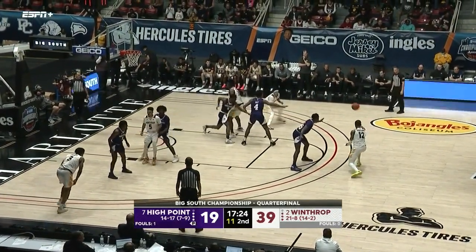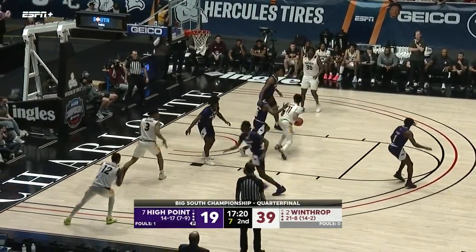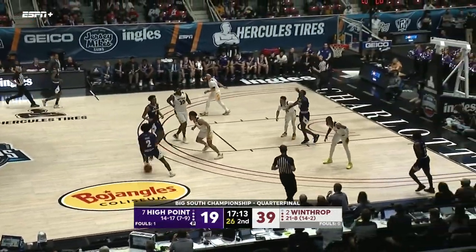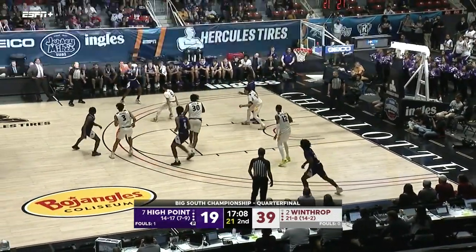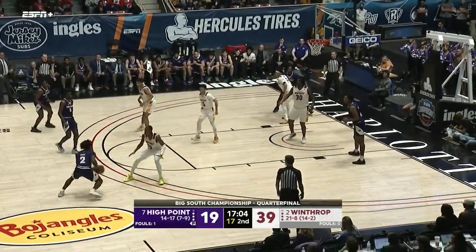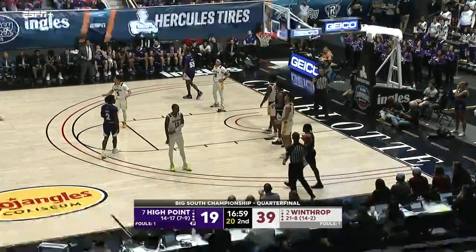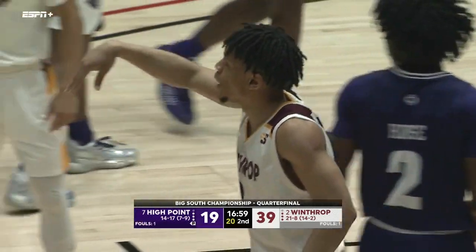Hightower has got it again — 13 points for the redshirt junior. Bugs turns and fires, no good — rebound down to Alex Holt. House was the biggest offensive threat for High Point in the first half with 10 points. He's got it here going against Hightower, tries to find Wright — and a foul on Winthrop. It is just so difficult right now for High Point.